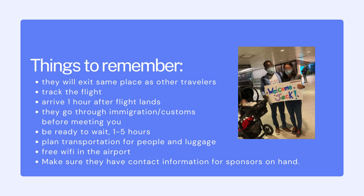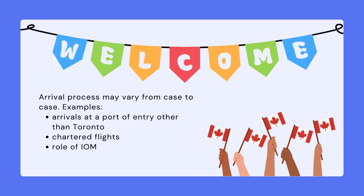The best way to make sure that if the PICS staff need to contact sponsors they will be able to is for the refugee newcomers themselves to have that contact information on hand. The arrival process may vary in some cases. For example, if newcomers arrive at another port of entry — landing in another city in Canada that is not Toronto — they'll go through immigration and customs in that city before traveling onward to Toronto on a domestic flight. The local organization will assist them the same way PICS does in Toronto. When you pick them up, you won't have to wait long because they will already have gone through that time-consuming processing.